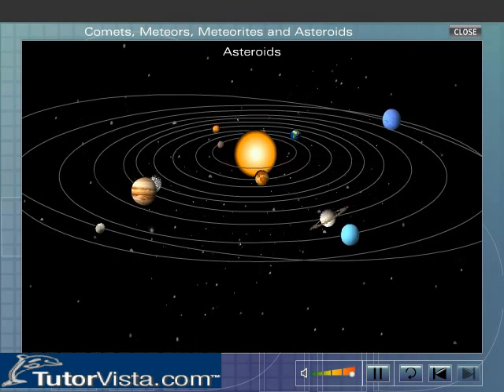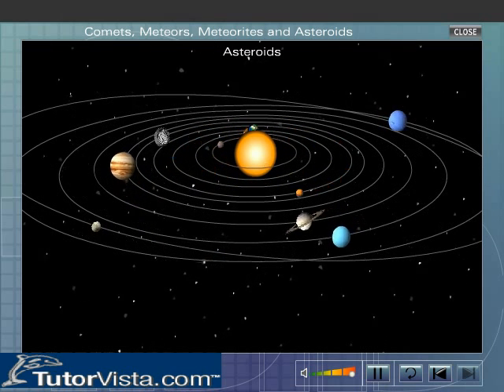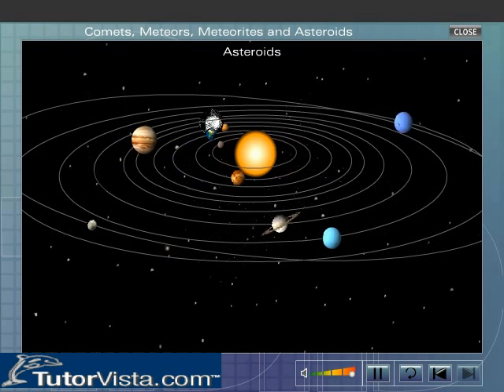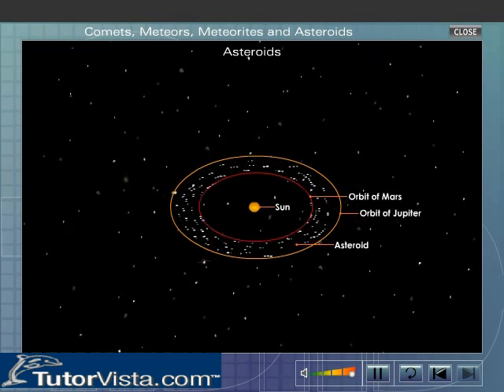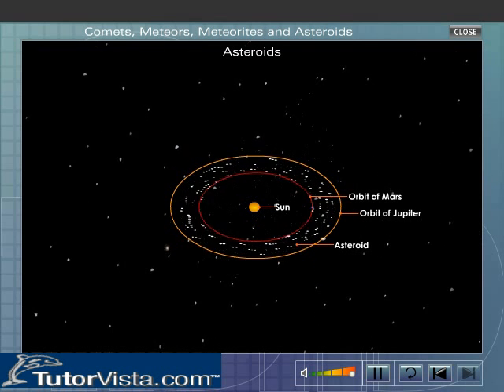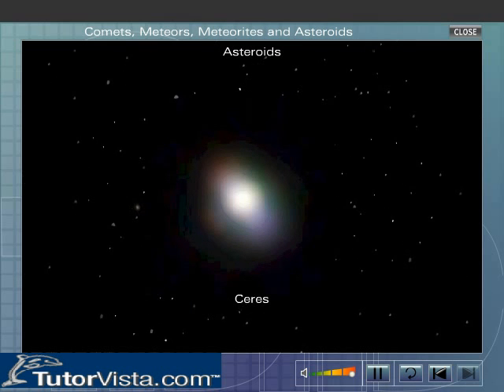It is believed that there was a planet between the orbits of Mars and Jupiter. This planet broke into fragments as a result of the powerful gravitational force exerted by Jupiter. But the fragments continued to revolve around the Sun in their respective orbits forming asteroids. Ceres is the largest asteroid known.